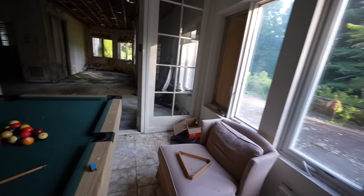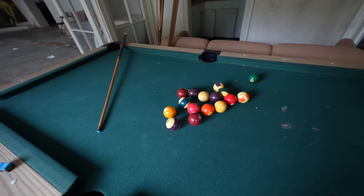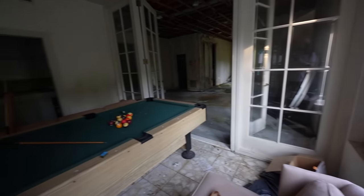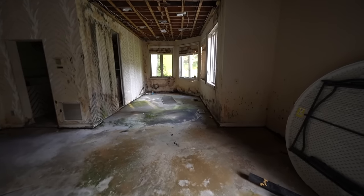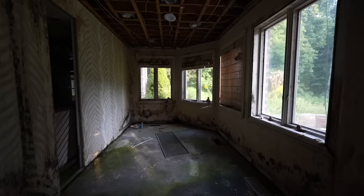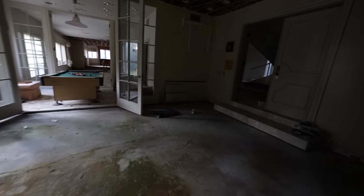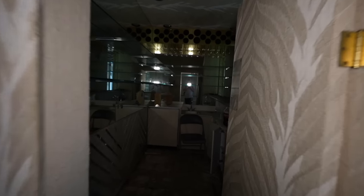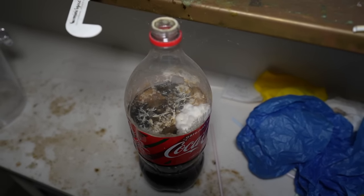So we made it over to the pool table finally. It's pretty cool. Definitely some room to play. I might have to hit a ball here later, maybe Devin will play a game with me. They probably played in here for hours. Oh we got some black mold over here. This place has definitely been sitting a while with some heavy water damage. A little TV up here, might have been security cams. Next to the pool table we have a little bar it looks like. Oh wow. I've never seen Coke mold like that, that's gross.